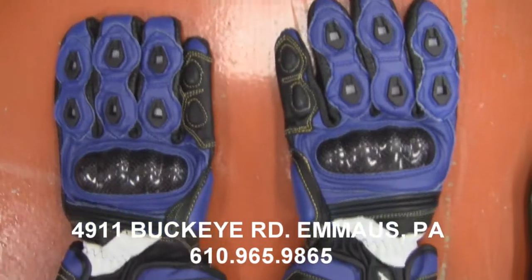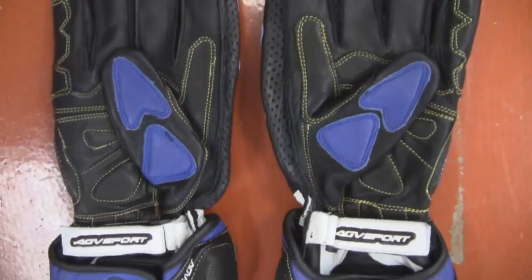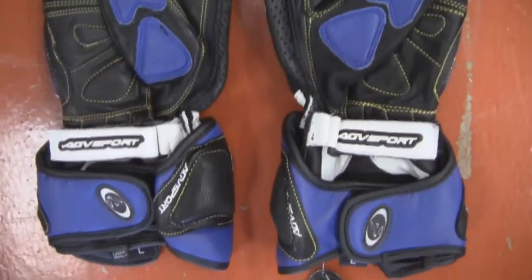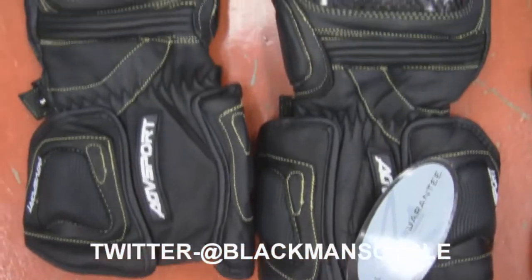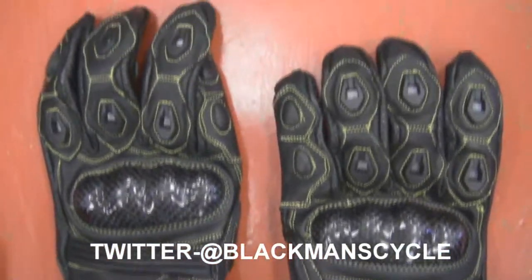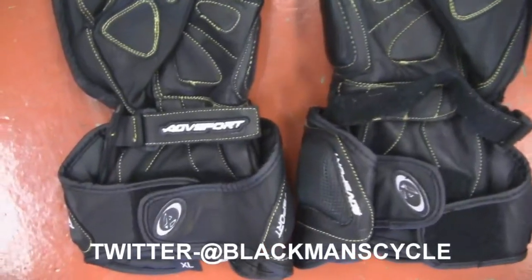Extra palm pads are positioned on the base and outside of the palm. An extra impact pad is positioned on the outside of the hand before the wrist. Perforated leather panels between the fingers. Genuine carbon fiber armor with shock-absorbing memory foam on the knuckles for extra protection. Plus, high tensile strength nylon thread stitching used throughout, and high impact or use areas are all double-stitched.